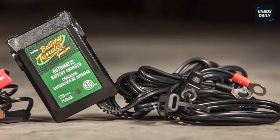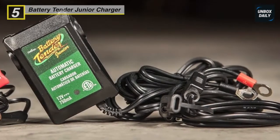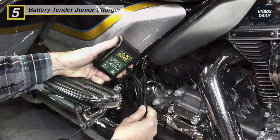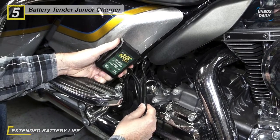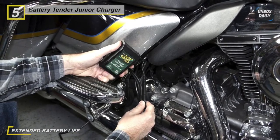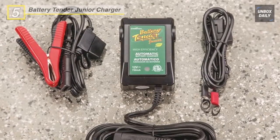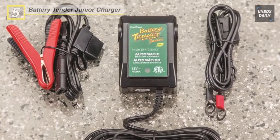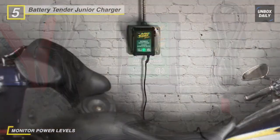Moving forward, we have the Battery Tender Junior Charger. Junior is an affordable trickle charger from Battery Tender, which can be useful for batteries in road vehicles and boats. Like other low-cost and small chargers, it has a low charge rate of just 0.75 amps, which will take a long time to charge a battery but will adequately maintain it. Junior provides a full charge before switching to float mode to maintain proper voltage levels for safe, long-term storage without overcharging. It is spark-proof during lead connection and also reverse polarity protected.